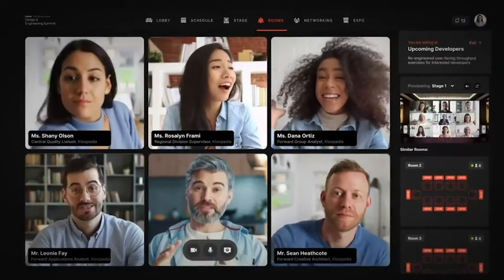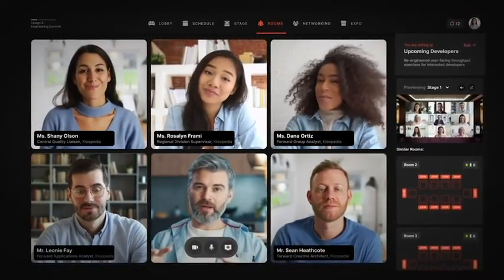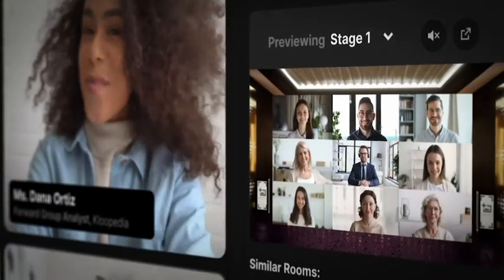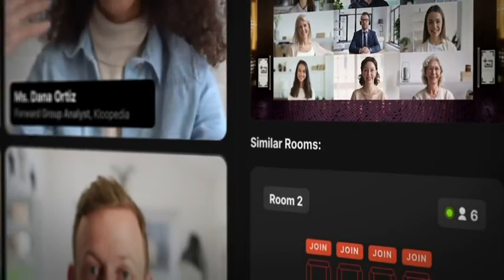Once you're in, you'd be able to talk to your team and also keep a note of what's happening on stage. The platform also provides you with more rooms to hop on and collaborate with other teams.